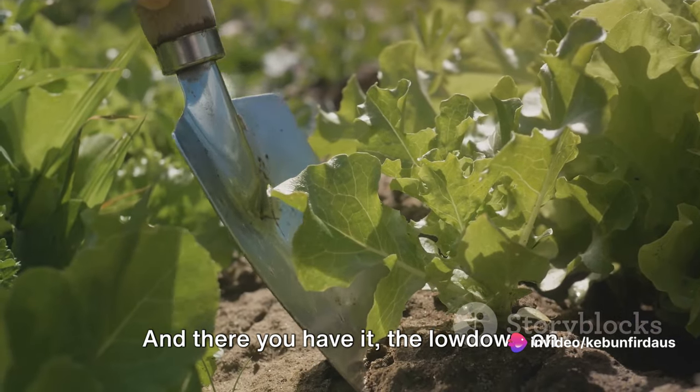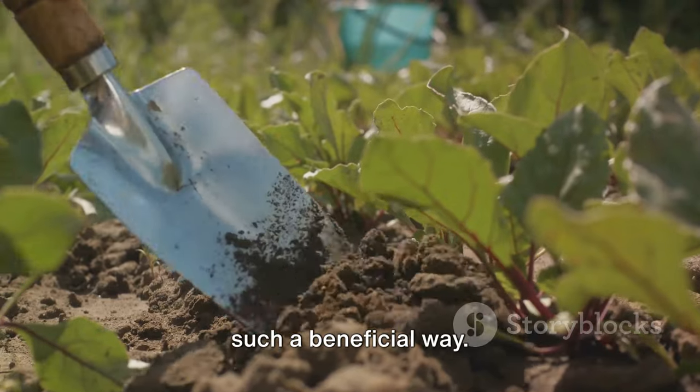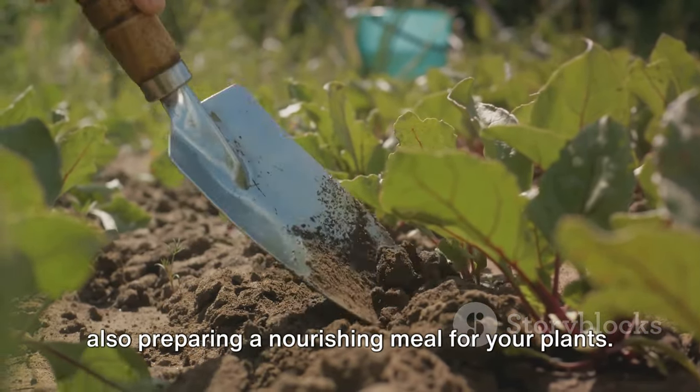And there you have it — the lowdown on eggshell fertilizers. It's incredible to think that something so often discarded can be repurposed in such a beneficial way. So next time you crack an egg, remember: you're not just making breakfast — you're also preparing a nutrient boost for your garden.